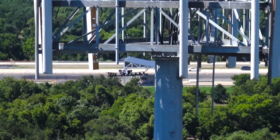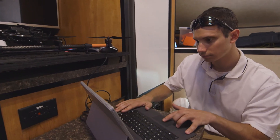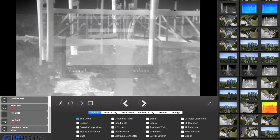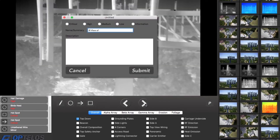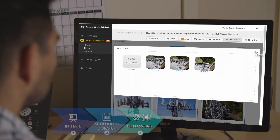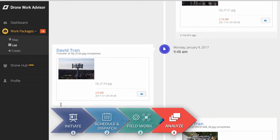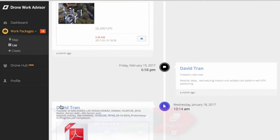Operators can tag, categorize, and document issues right in the field. Using our secure cloud server, Drone Sync imports and aggregates captured images and videos right into the existing workflow. Once the normalized results are uploaded, intuitive dashboards make data management and collaboration easy.